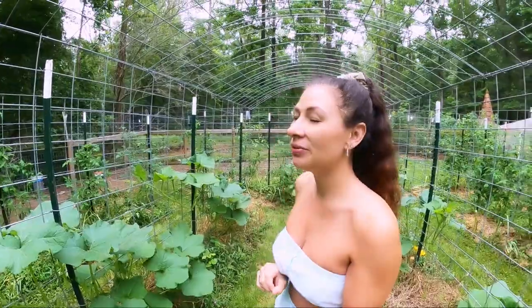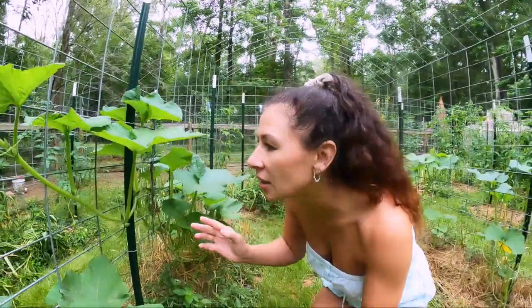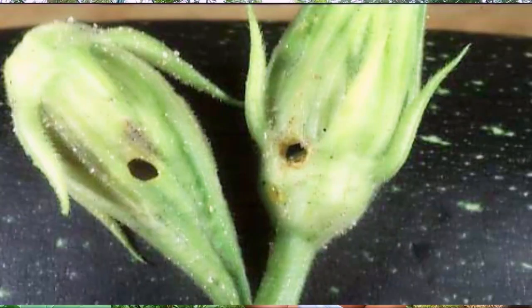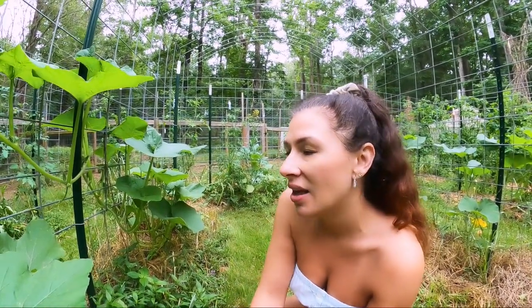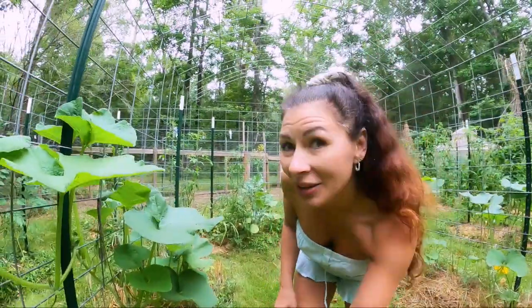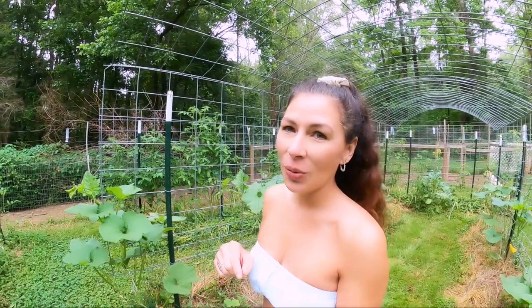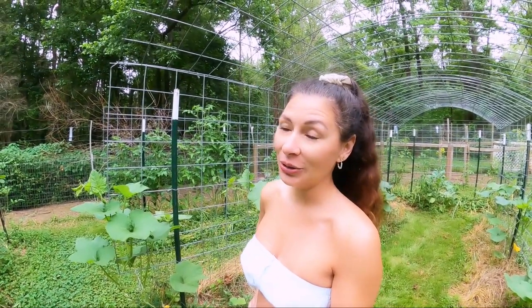How I spot the pickle worm before it starts doing damage: the moths will generally lay their eggs on the flower of the plant or any other part that is actively growing. You will notice that the flower will have a little hole in it and you'll often see some frass coming out. At this point I will just remove the whole flower and throw it to the chickens. I haven't personally found out what their eggs look like yet, but I do know they lay them in a cluster and I'll be keeping my eye out. I'll post a short video when I see my first pickle worms to warn my east coast friends.